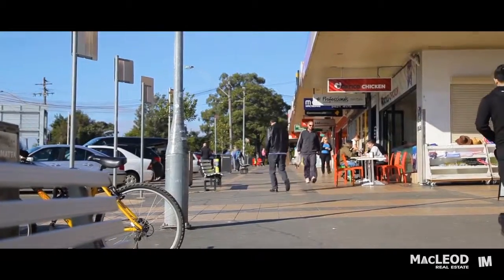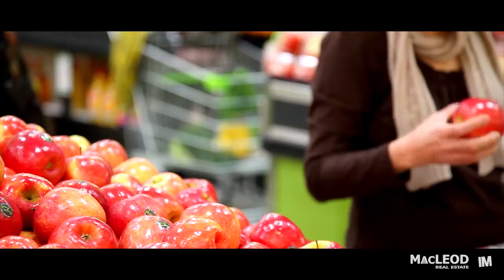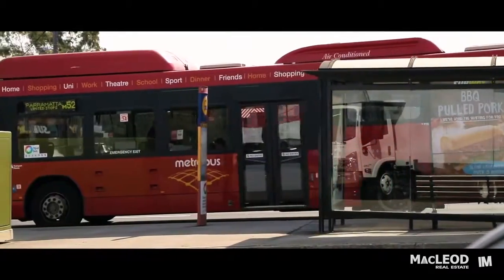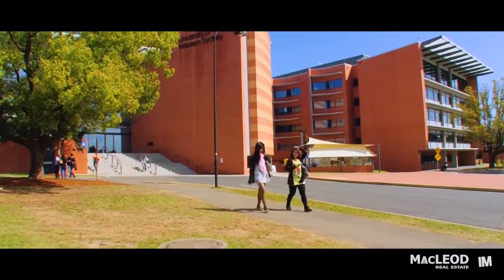The local Woolworths and shopping centre is also easy walking distance, as is the M52 government bus service to the city and Parramatta. There's also easy access by bus to the University of Western Sydney Rydalmere campus and Macquarie University.